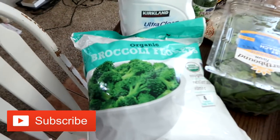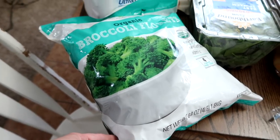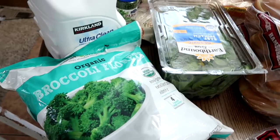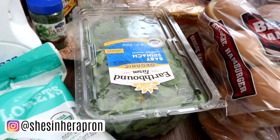I grabbed some broccoli florets. These are frozen — there are four one-pound bags in here. Nuke them up, they work really great. Also some baby spinach. We like to have that in our shakes.